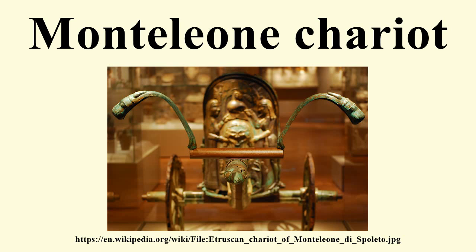The newly restored chariot's re-installation was scheduled as part of the major renovations of the Metropolitan Museum's Greek and Roman galleries, opening to the public on April 20, 2007.